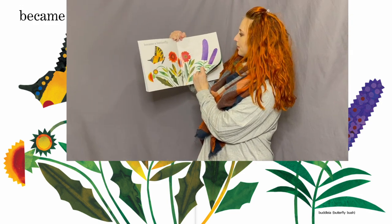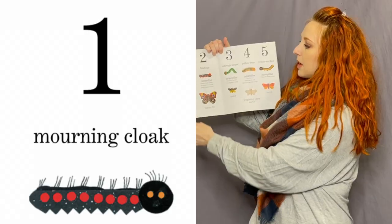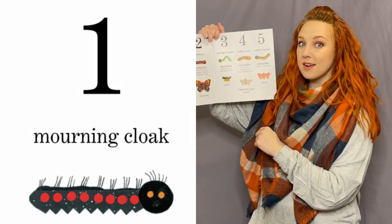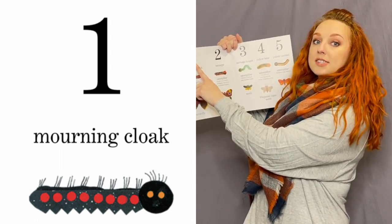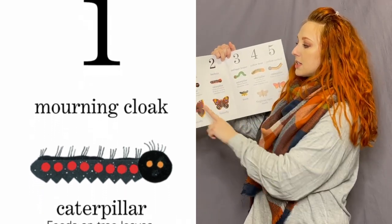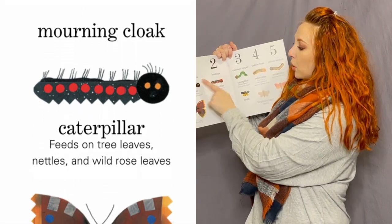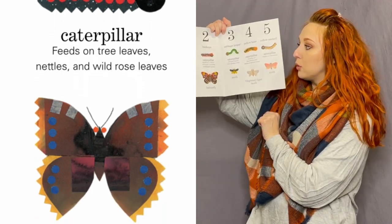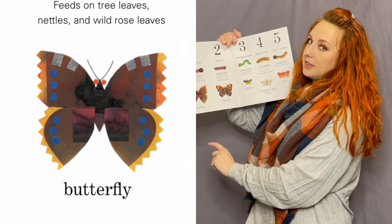I love this book because it has lots of information. The first little caterpillar — number one — and those are the special ordinal number words I was talking about, like first instead of one, and second instead of two. It's a morning cloak caterpillar; he feeds on tree leaves, nettles, and wild rose leaves, and that's what he looks like as a butterfly.